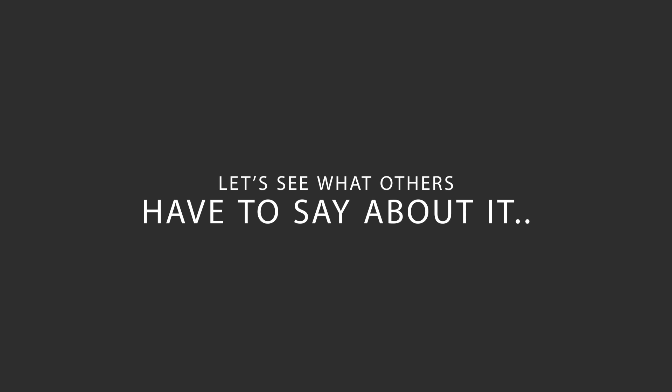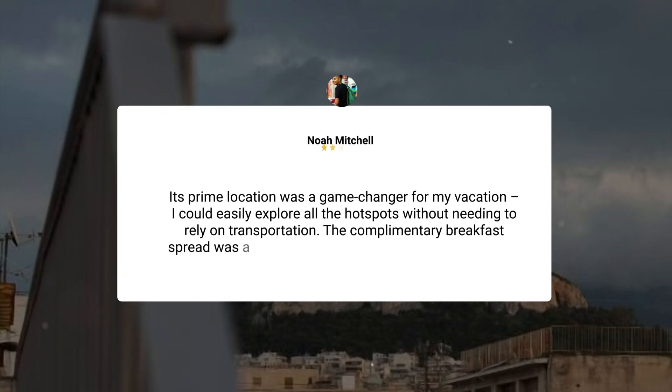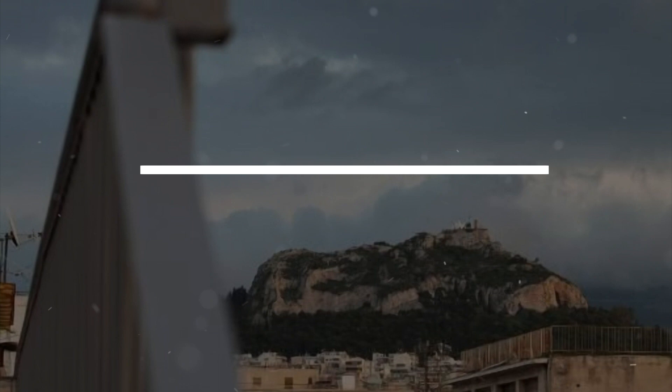Here's what other travelers have to say about this hotel. My recent stay was nothing short of amazing. From the moment I walked in, I was greeted by the most welcoming and attentive staff. The trendy decor gave off a super cool vibe, and the room was not only stylish but also incredibly comfortable. I honestly had the best night's sleep in ages — that mattress deserves an award. The prime location was a game-changer for my vacation; I could easily explore all the hot spots without needing to rely on transportation. The complimentary breakfast spread was a delightful surprise and fueled me up for a day of adventure. This hotel exceeded my expectations, and I'm already planning my next trip back.